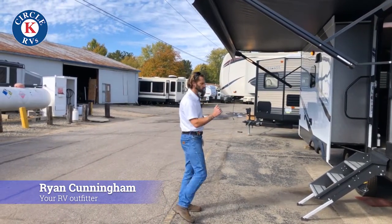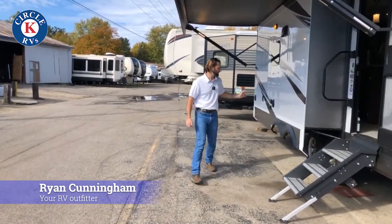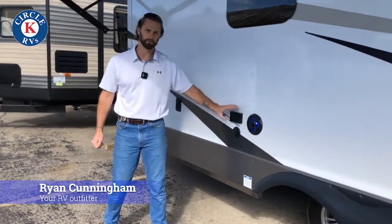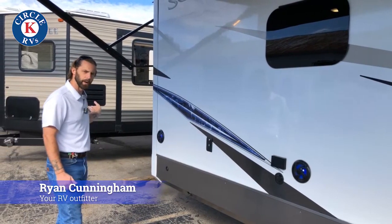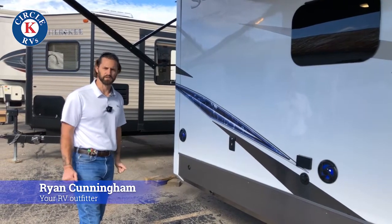You also have frameless windows and a solid step by Lippert. If you like to entertain or watch television or listen to music on the outside, you've got a spot for your television, a spot for your receptacle, your DVD player, maybe a projector if you decide to do that, and you'll also have your speakers. This one will also come with a barbecue that will come up off of the bumper there, and if you're out here enjoying your family, you've got plenty of space to do it.